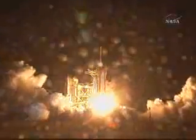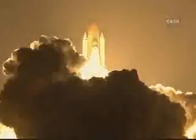Booster ignition and liftoff of Space Shuttle Endeavour, preparing our home in space for a larger international family. Houston now controlling. Houston, Endeavour roll program.